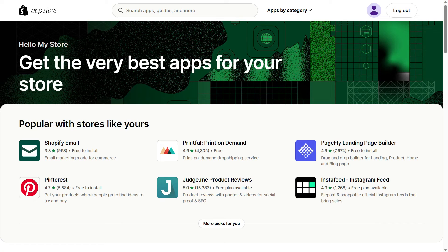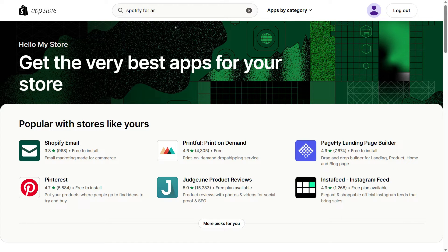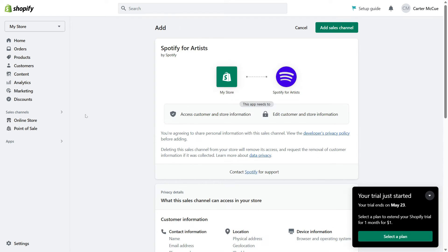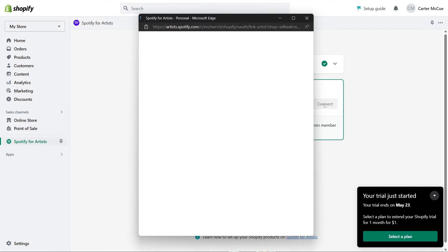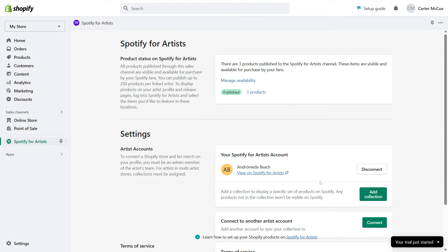Now that you've got an established online store, it's time for the main event — selling on Spotify. You'll need to download the Spotify for Artists app on your Shopify store to sell your merchandise on Spotify. This app allows you to manage your artist profile on Spotify and add your merchandise to your profile. To download the app, go to the Shopify app store and search for it. Once you find it, click on add app and follow the prompts to download it. After installation, log into your Spotify for Artists account or create a new one if you haven't already.